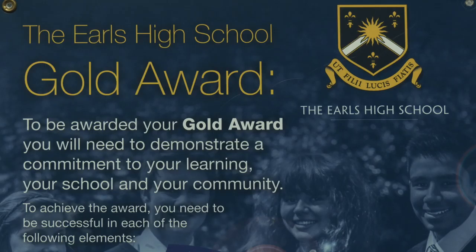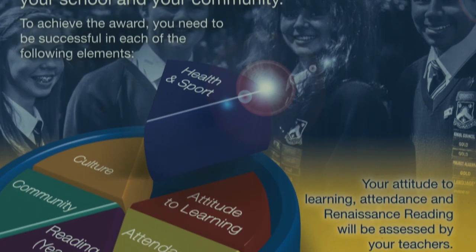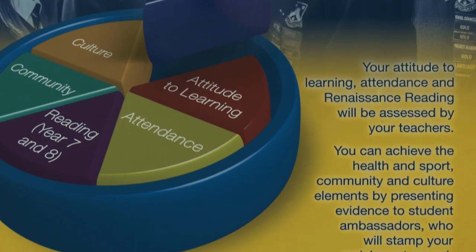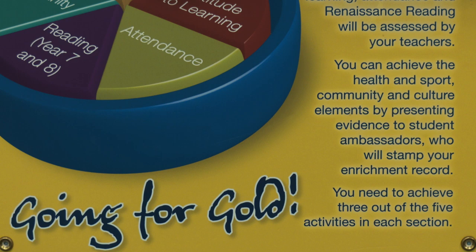As well as earning points for your house, we have a reward system that recognises and rewards you as an individual. The Earls Gold rewards you for excellent attendance, attitude to learning, and reading. It also recognises your contribution to your school and local community and health and support. To earn the Earls Gold you have to fill in a logbook, have good attendance, earn the right amount of house points, and take part in activities. When you earn your Earls Gold you get an assembly for you and your parents where you get a badge and your certificate. The reward is a trip at the end of the year with others who have earned the Earls Gold and have had good attendance.